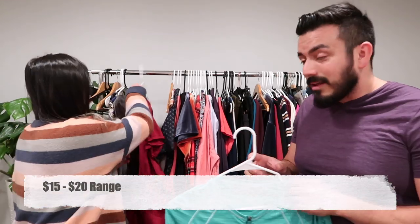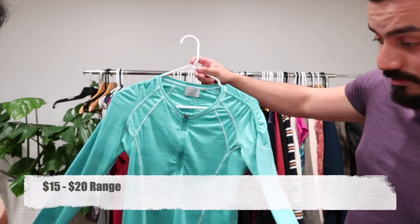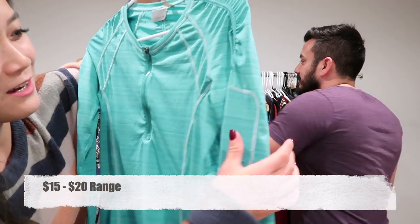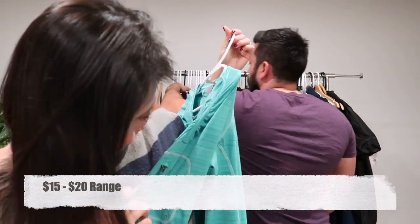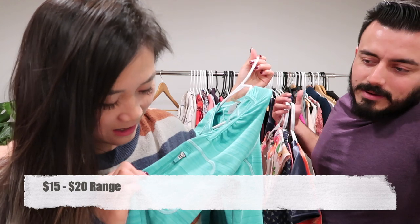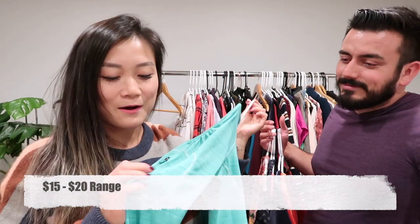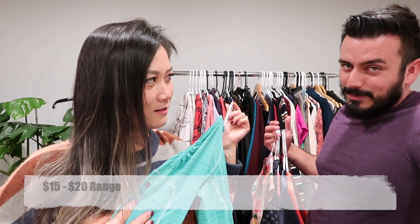Last in that section, we have this Athleta long sleeve quarter-zip pullover sweater. It does have a little pocket, but it's way too small — maybe for an iPod. Do they still make iPods? Maybe on eBay.